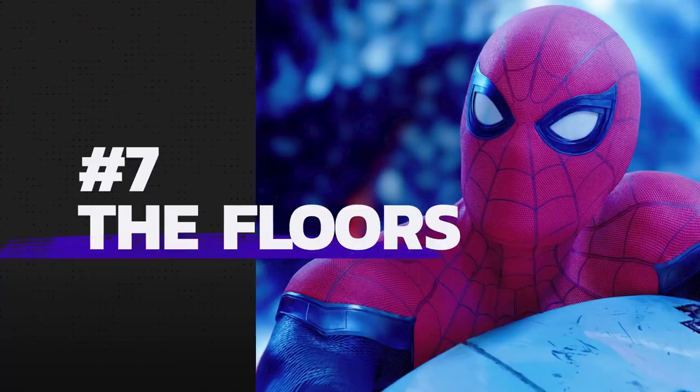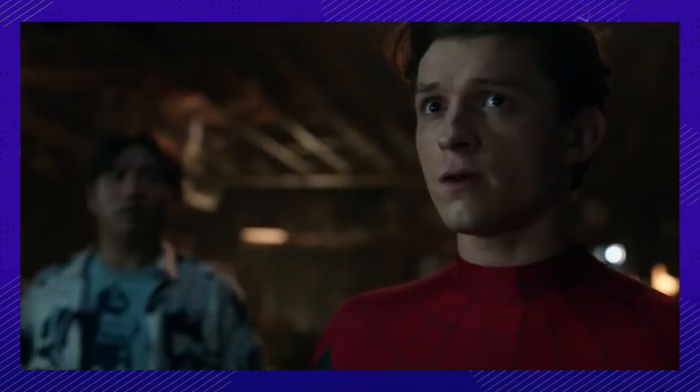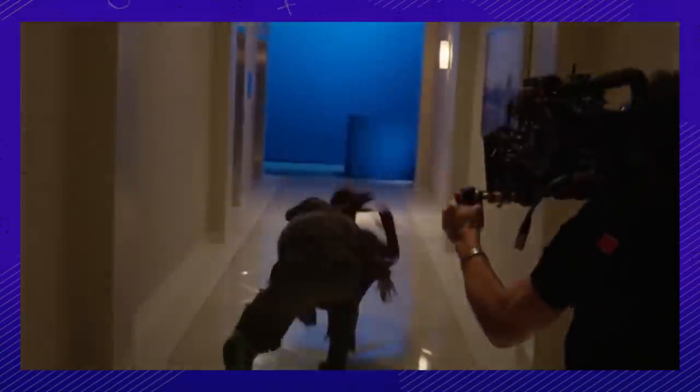I thought it was the coolest thing — visual effects, I'm just crashing through. This bit where Peter is crashing through the floors is actually quite impressive. Other than a blue screen backdrop and soft blue matte, all of this is actually happening. He actually crashed through three floors, no CGI.